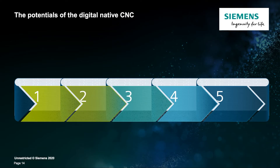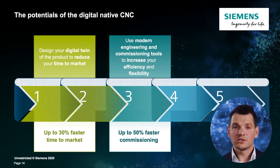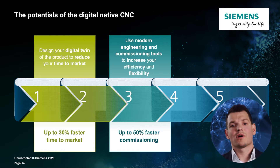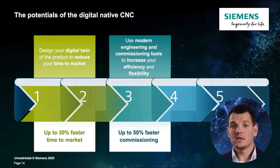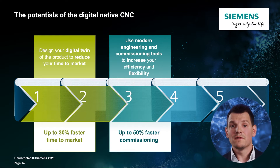We understand that the competitive position of the machine manufacturer very much depends on its ability to deliver quickly, even with very individual customer requirements, while keeping its own risk and cost as low as possible. Through the digital twin of the product, processes can be simplified, parallelized, and in some cases eliminated. This allows the machine builder to reduce the time to market by up to 30%. Software engineering and commissioning cause high costs in addition to mechanical engineering. With our TIA Portal and the possibility of virtual commissioning, the machine builder can also reduce these times by up to 50% in the long term.